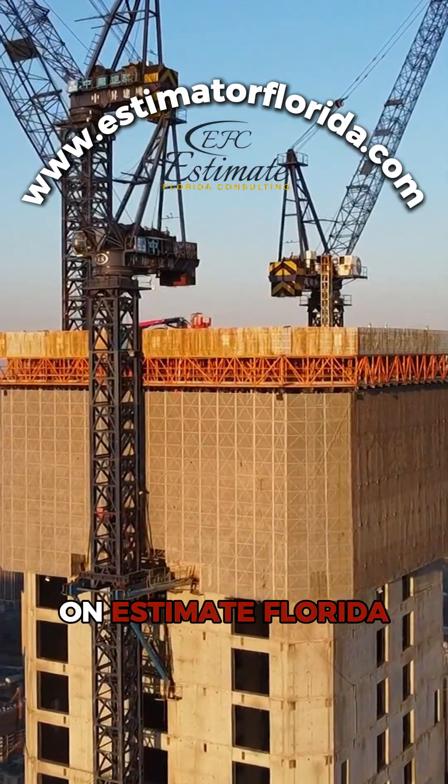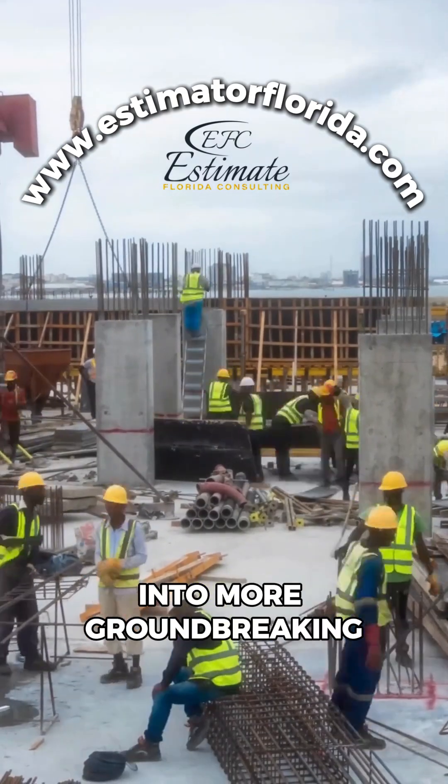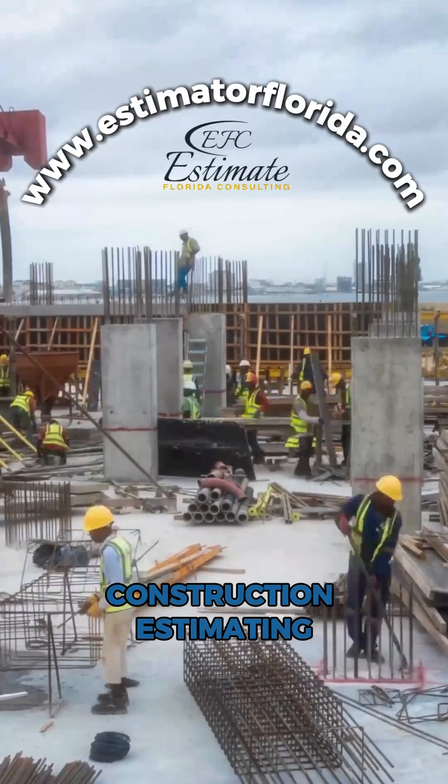Welcome back to Tech Talk on Estimate Florida Consulting. Today, we're diving into more groundbreaking tools that are changing the game in construction estimating.